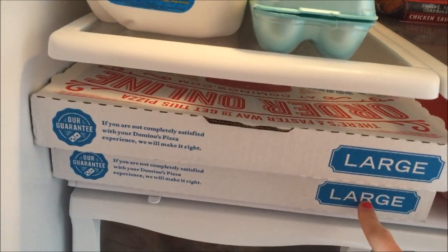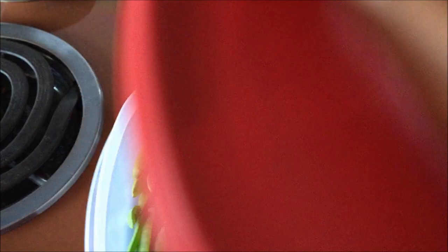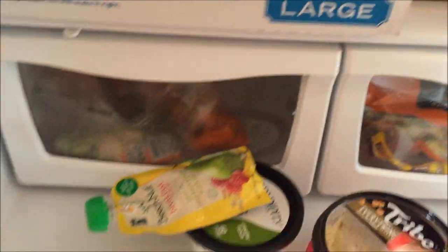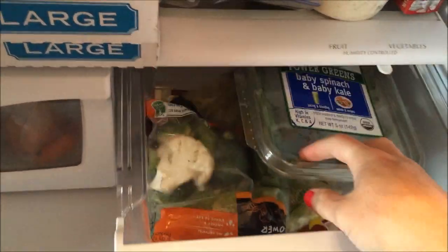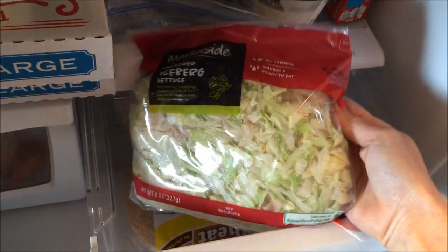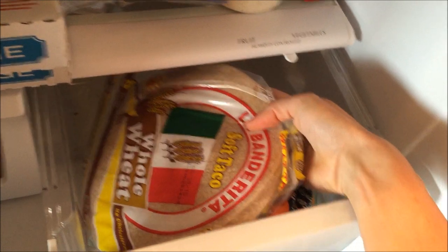Next shelf down. Two leftover pizzas from Clara's party — one is ham and pineapple and one I can't remember. Veggies, and a pie crust for if I ever make a quiche. Carrots. Broccoli and cauliflower that need to be eaten. Travis eats a salad and takes one to work every day, so those are for his salad. Kale and spinach mix. More broccoli and cauliflower. Travis loves shredded iceberg lettuce for his salads — I'm not a fan, but he likes it. And whole wheat tortillas.